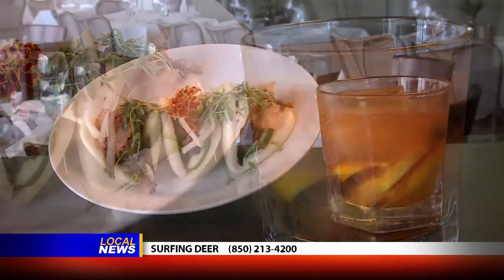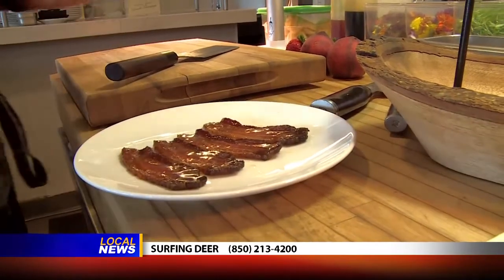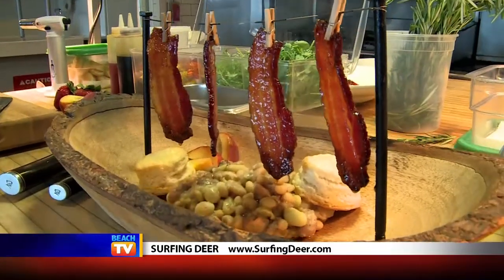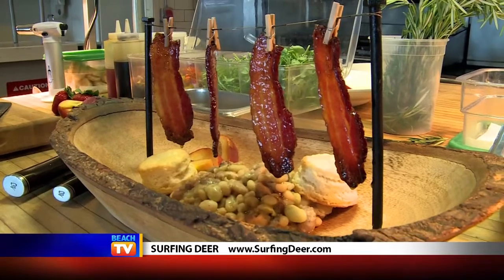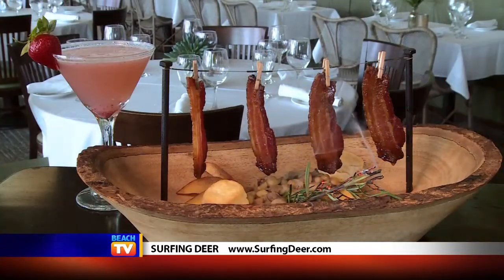The clothes-lined bacon is one of the most amusing and successful presentations I've ever seen. You've got farm pea ragout, you've got peaches, pea shoots, southern biscuits, and of course the bacon hung up on the line to enjoy.